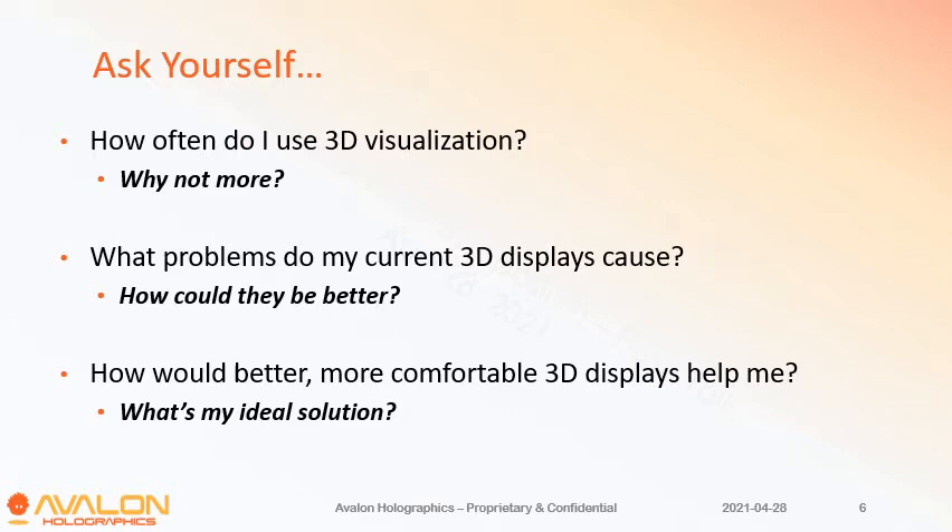Ask yourself: how often do you use 3D visualization, and why aren't you using it more? Chances are it's because a lot of that technology has problems. What do those current displays cause you in terms of problems, and how could they be better? And if you had a better display, how would you use it — what's the ideal solution? Those are the questions we like to get to with our potential customers.